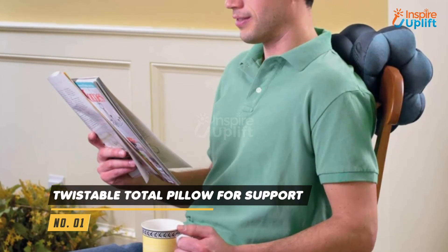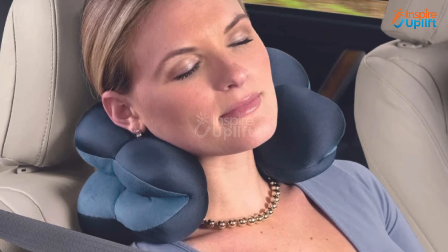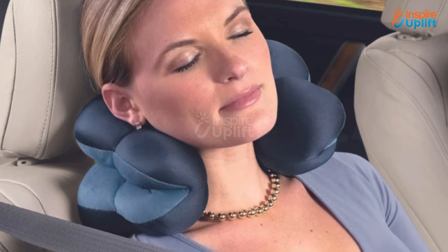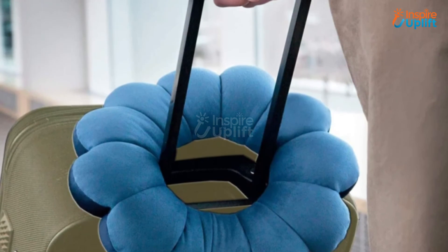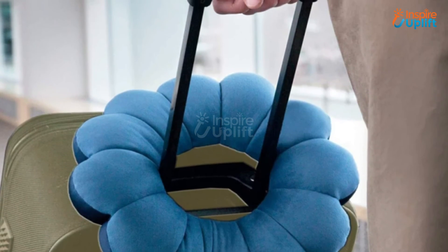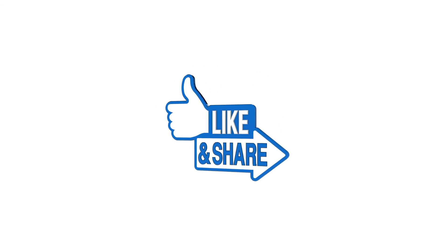At number 1 we have Twistable Total Pillow for support. Here is a present hidden for a traveler mother. If your mommy travels a lot, then this pillow is undeniably for her. The pillow is easy to carry, cozy, and can be twisted to any shape. So bring this flower cushion for her and make her trips pain free. Click on the like button and share with your friends and families.